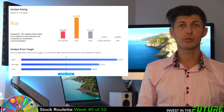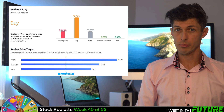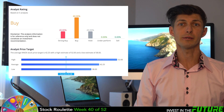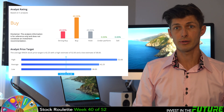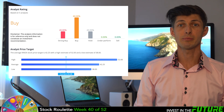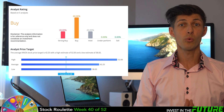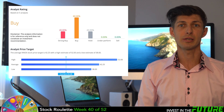In terms of analysts, it has a pretty good consensus with a 20% strong buy rating, 60% buy rating, and another 20% hold rating. There's no underperform and no sell ratings at all. The biggest kicker is that the average price target is about $42 a share within a year's time. It's currently trading in the low $20s, so there's plenty of upside potential here.